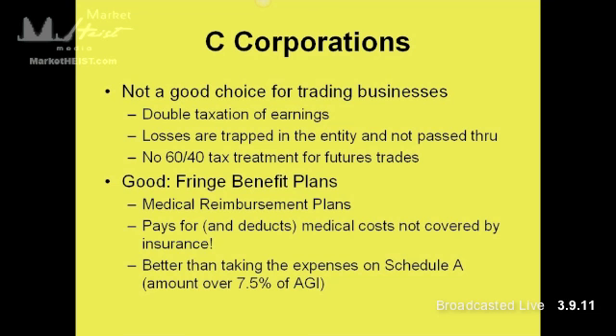So if medical reimbursement plans are something you need, one of the strategies you can utilize is a dual entity structure — paying an admin fee out into the C-Corp, and that way you're able to fund those medical reimbursement plans. So it is possible to still take advantage of a C-Corp, but for a pure trading business it doesn't make sense because of those restrictions.